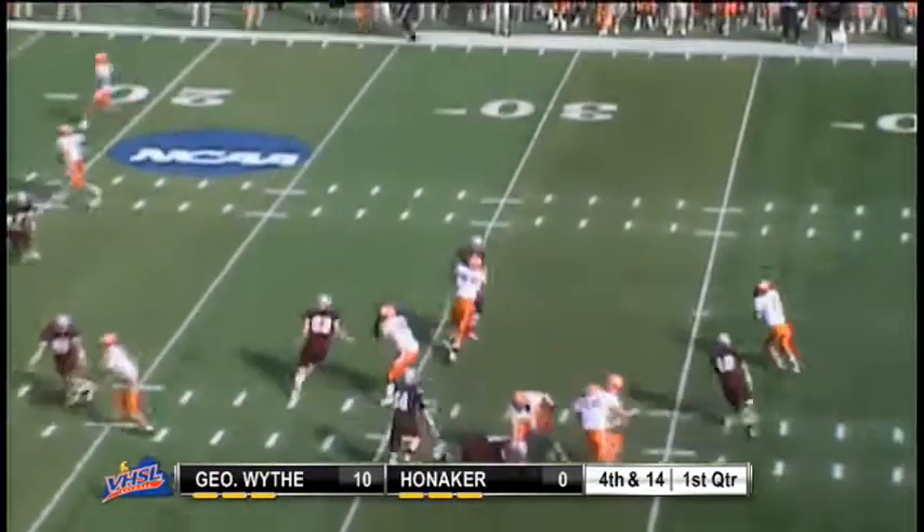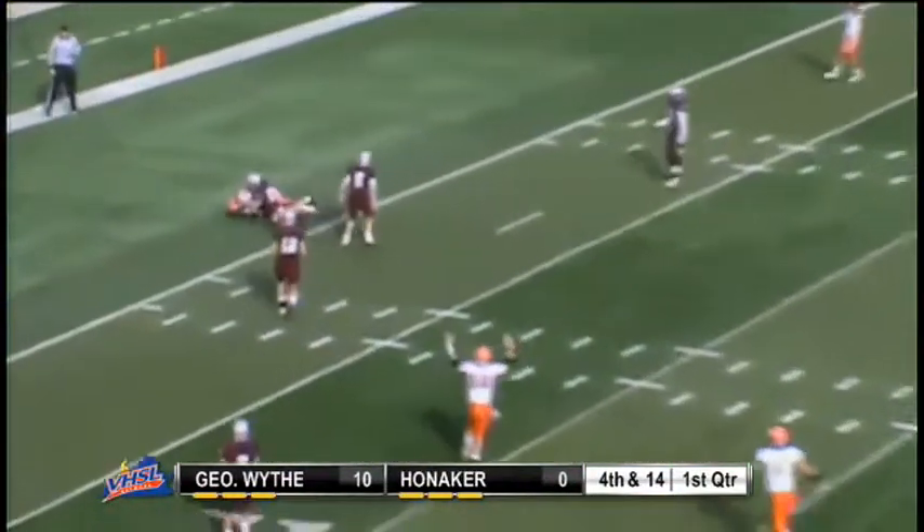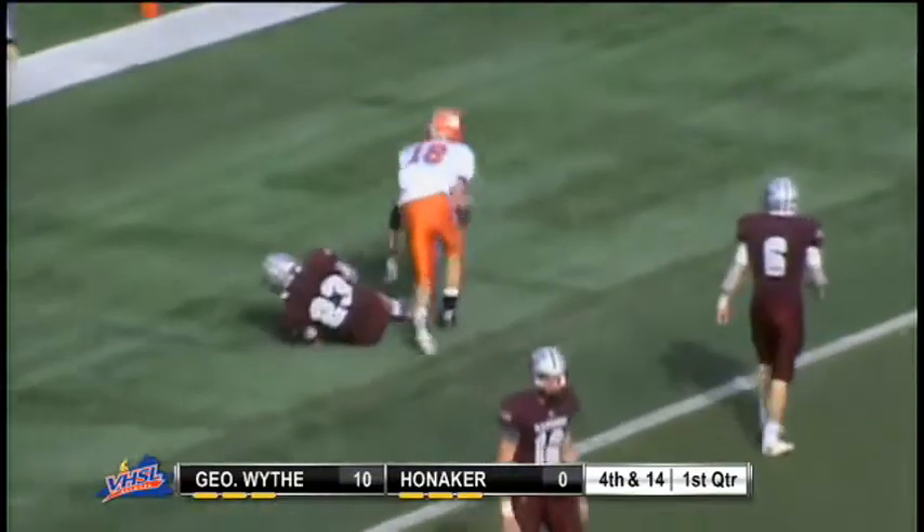Snap back to Hall, rolling right, throwing back across his body, and it's caught at the five-yard line and into the end zone. Touchdown, Hoedaker, Peyton Ball.